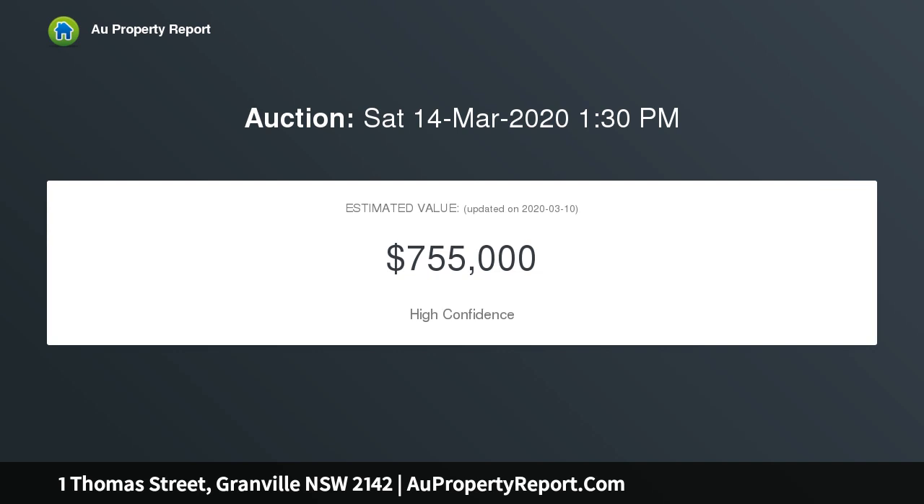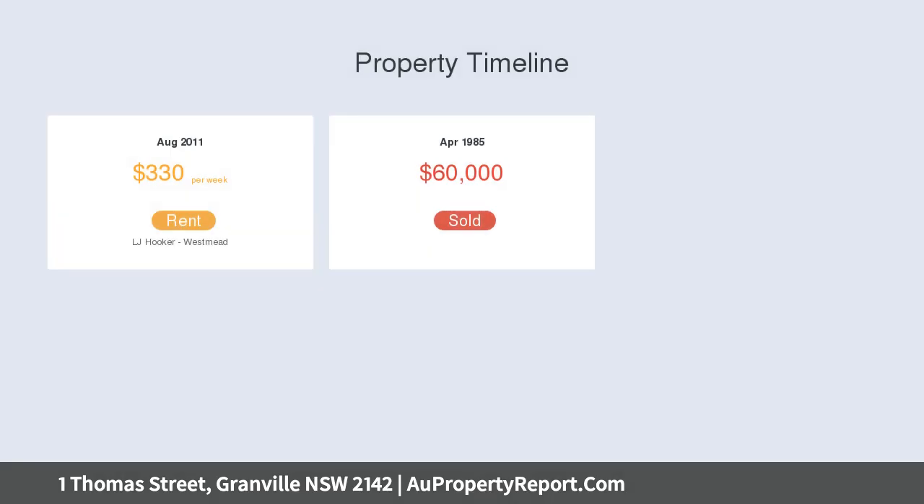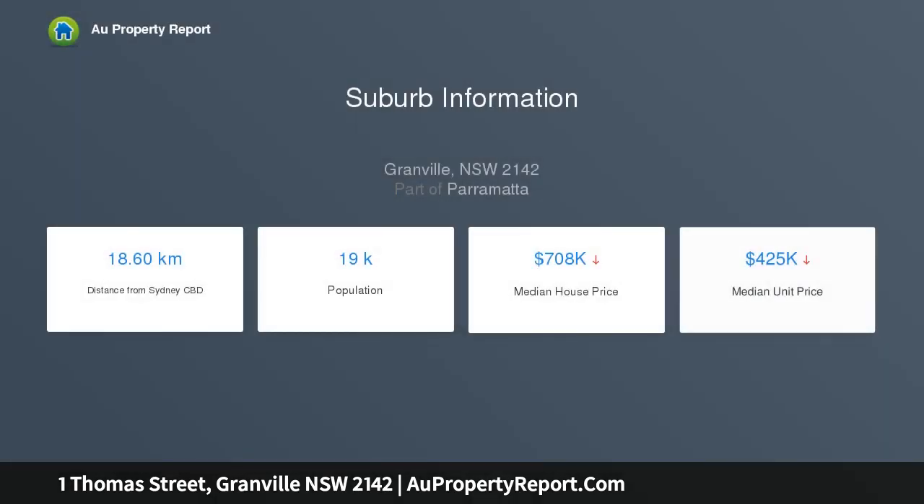Features include: original weatherboard home, three bedrooms, lounge and separate dining area, land area of approximately 366 SQM, convenient to most amenities including schools and transport, approximately 1.2 kilometres to Granville railway station and shops, and only metres to Woolworths shopping.